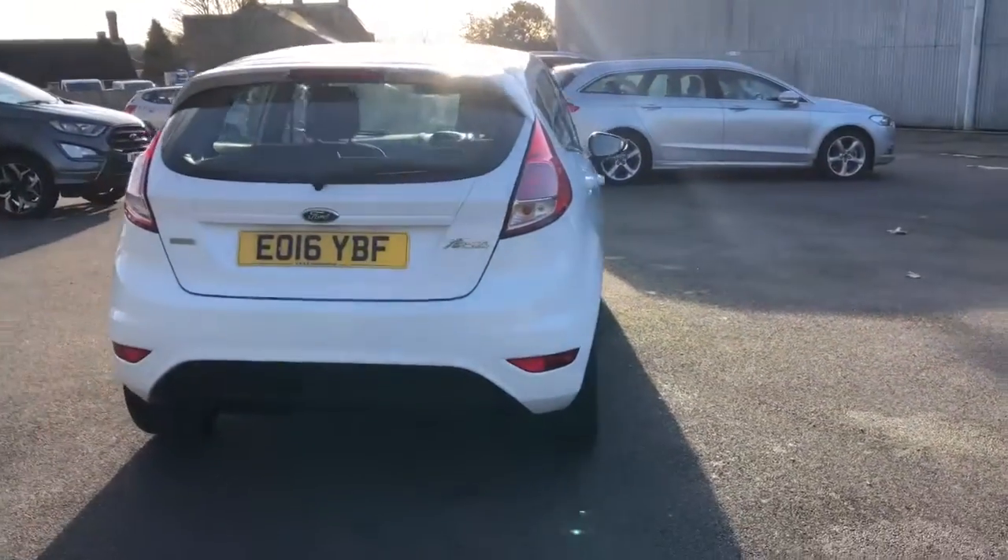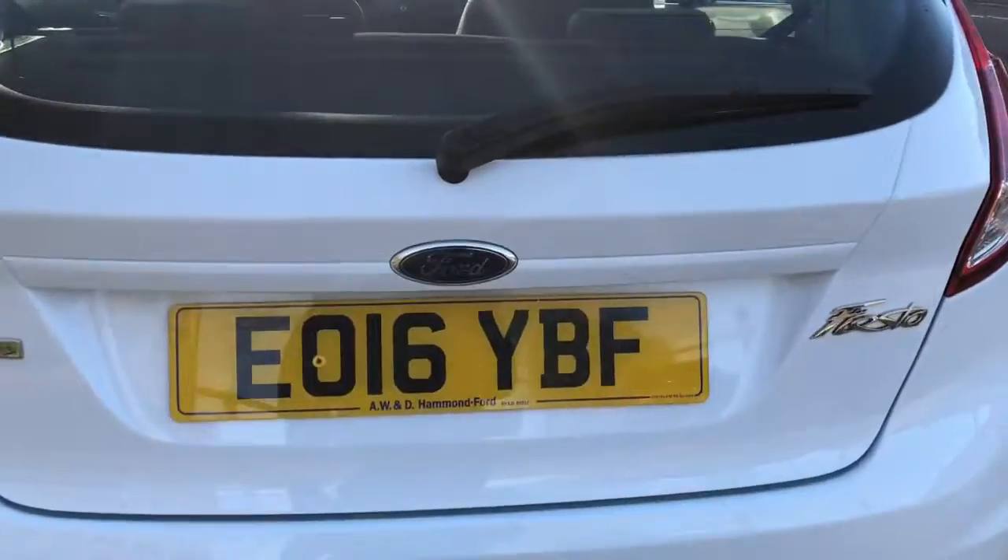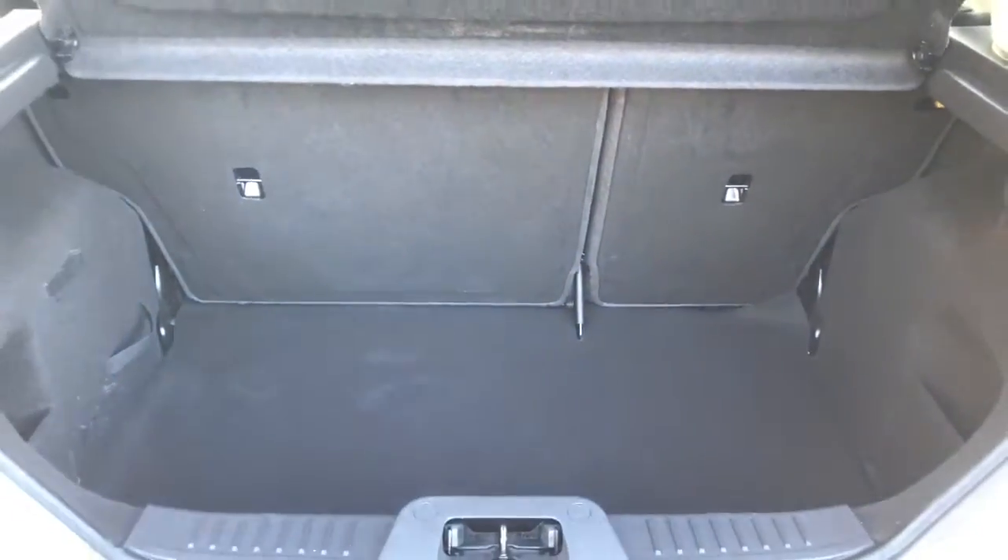With the Fiestas, although they're a small car, you do get a generous boot, as we're about to see. And you can increase that space very quickly and easily with the 60-40 split folding rear seats. On this one, we've also got the inflation kit, and there is a little bit of extra room there just for storing those odd little bits and pieces.